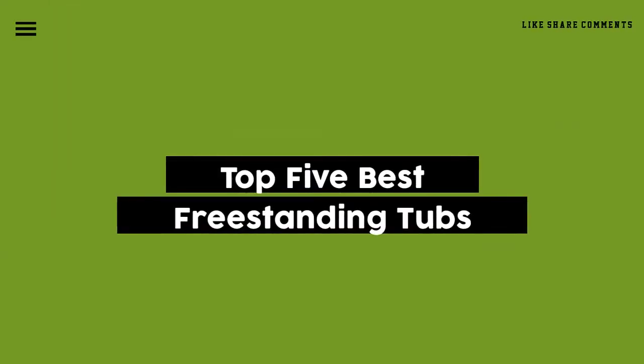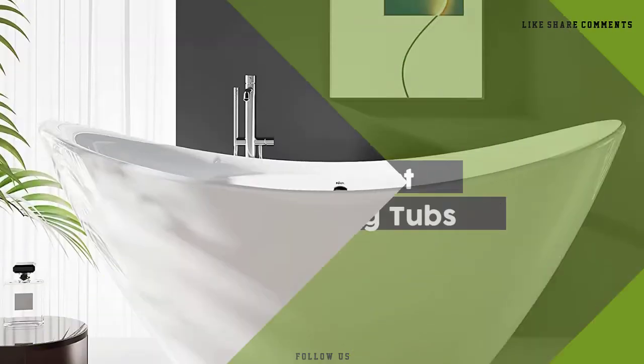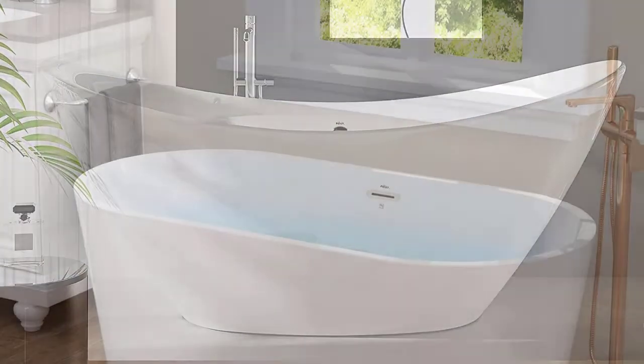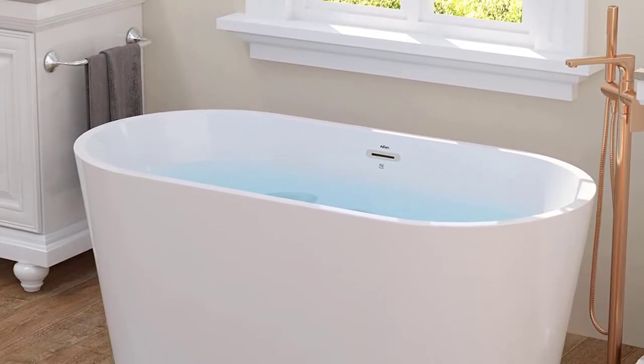Today, we review the top 5 freestanding tubs that you can choose the right one for your purpose. After spending 2 weeks of research and consumer survey, we compiled this list.